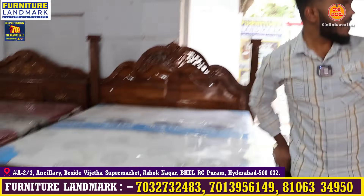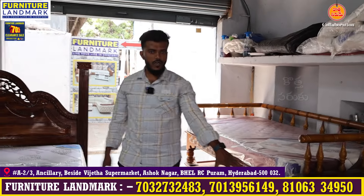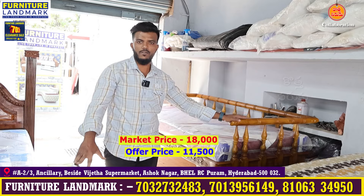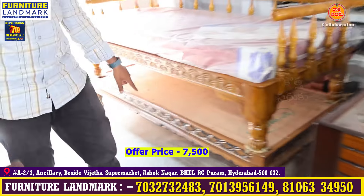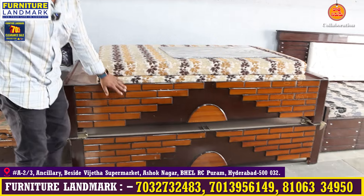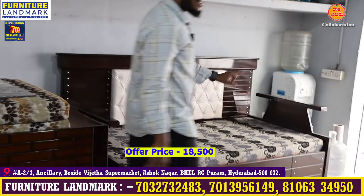There are also many divan models — Bambu divans, Tiger divans, and box divans. Bambu divan is 18,000. Another model is 11,500. Another is 14,000. Another at 7,500. Box divans with storage are available at 9,500. Another model at 18,500.